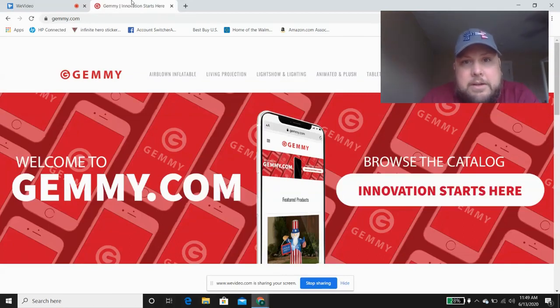Hey everybody, Rob here from Rob's Holiday Decor Reviews. Today I have a different video for you. There's a hidden gem on the Gemmy website, and this was pointed out to me by Josh, the inflatable tractor guy. He sent me this link and I had no idea it was actually on Gemmy's website.